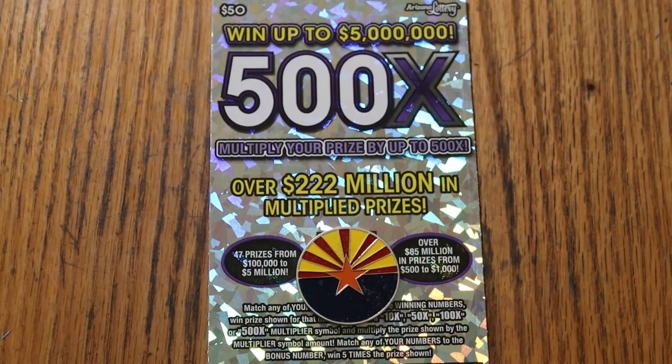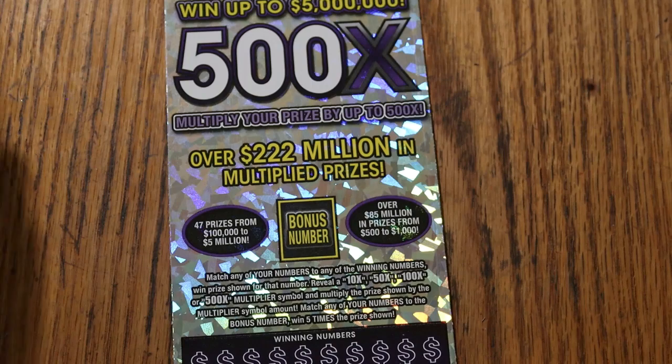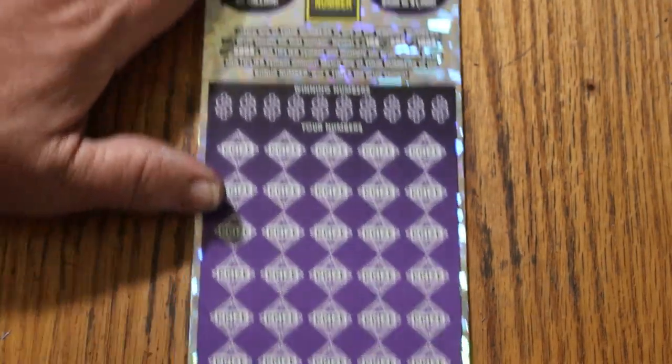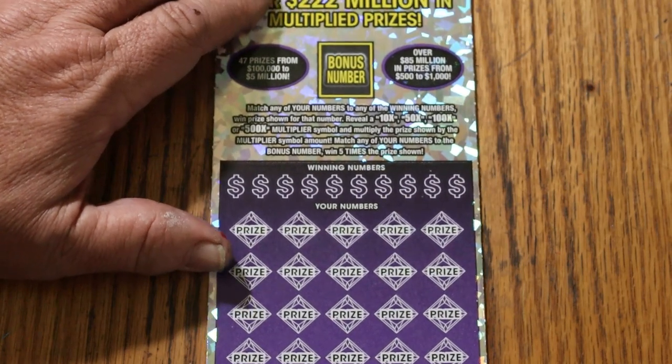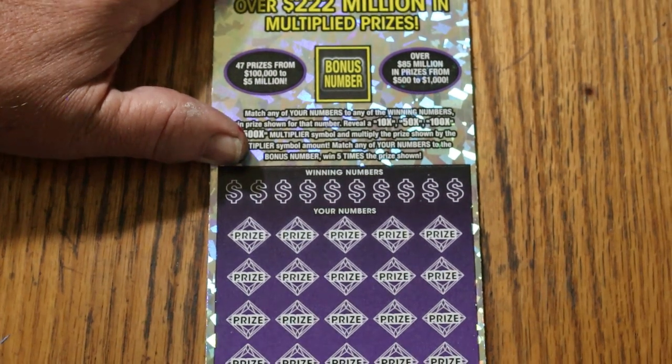The February 11th edition of the One a Day in February series, featuring my favorite ticket, the Arizona Lottery's $50 500x Purple. It's a match-your-number game — match the winning number, find multipliers of 10, 50, 100, or 500 times, or the bonus number for five times, or get a win-all, which I've yet to accomplish. We've now had two wins in a row, so let's see if we can get a back-to-back-to-back going here.